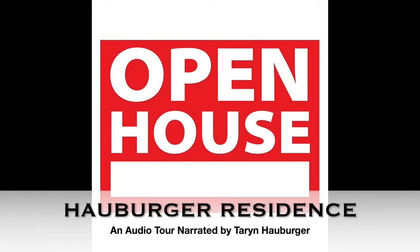Welcome to the Haberger residence. As you follow the directions in this audio tour, you will hear a chime at certain points in the narration. You may press pause after the chime sounds if you need additional time to reach the next destination or just to explore. Let's get started.